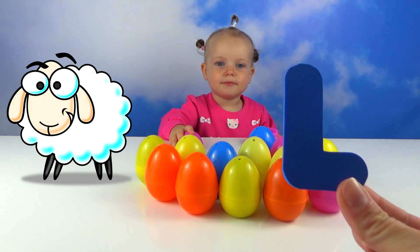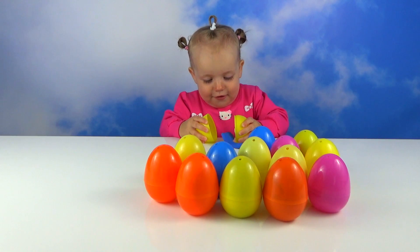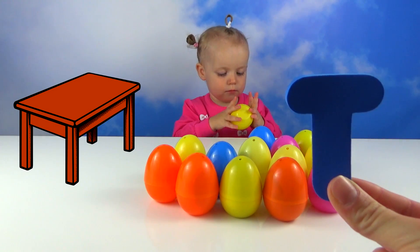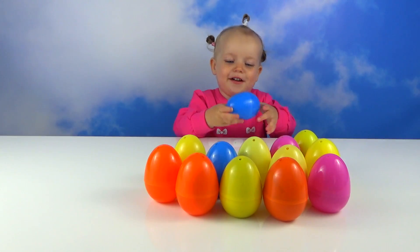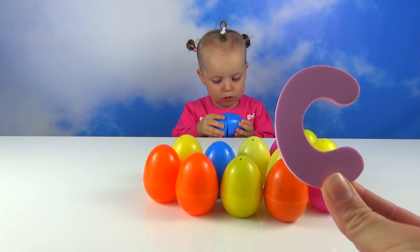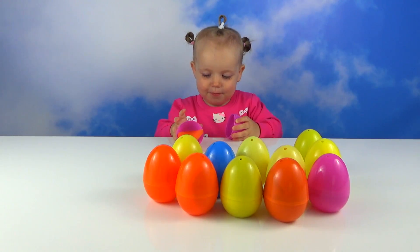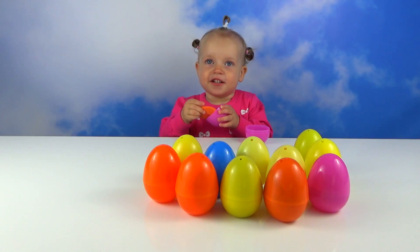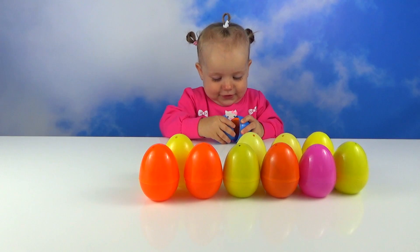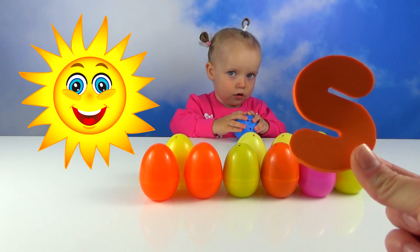L for lamb. D for table. C for car. D for doll. S for sun.